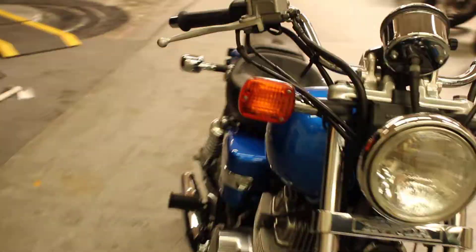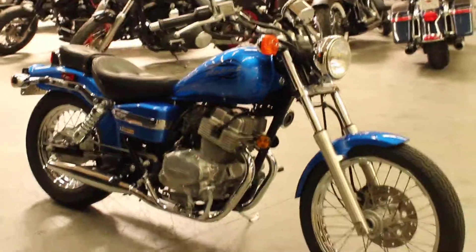If you have any questions about this Honda Rebel, give us a call here at North County Indian Motorcycle in San Marcos.